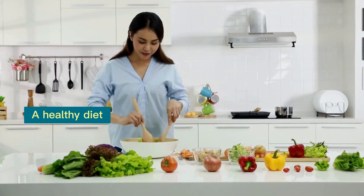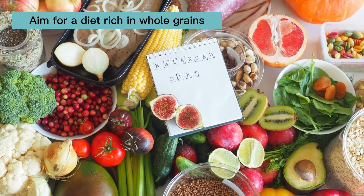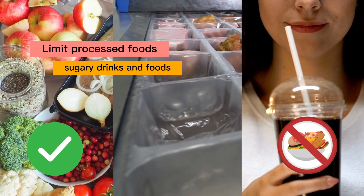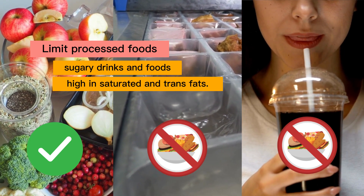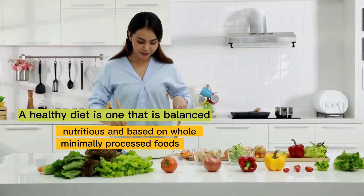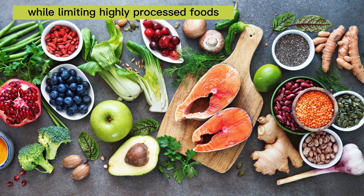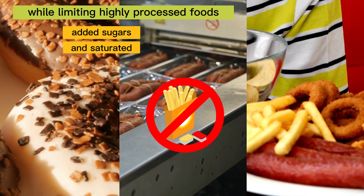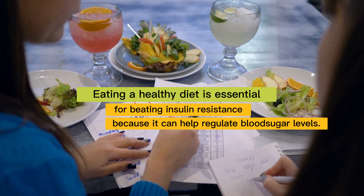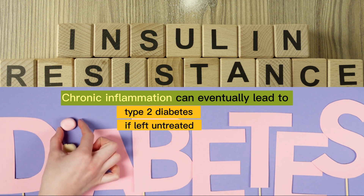3. Healthy Diet. A healthy diet can help regulate blood sugar levels and improve insulin sensitivity. Aim for a diet rich in whole grains, fruits, vegetables, lean protein, and healthy fats. Limit processed foods, sugary drinks, and foods high in saturated and trans fats. Eating a healthy diet is essential for beating insulin resistance because it can help regulate blood sugar levels and reduce inflammation in the body, which can eventually lead to type 2 diabetes if left untreated.